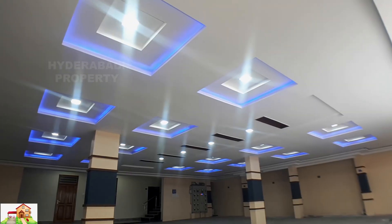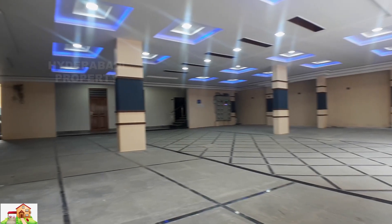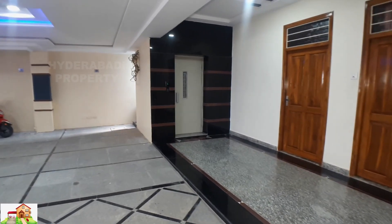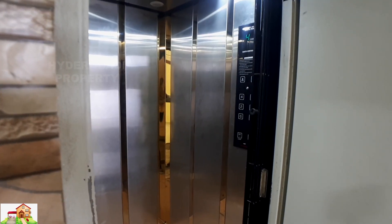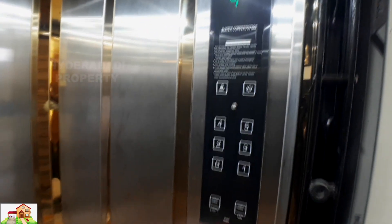24 hours security, lift — 6 person lift.